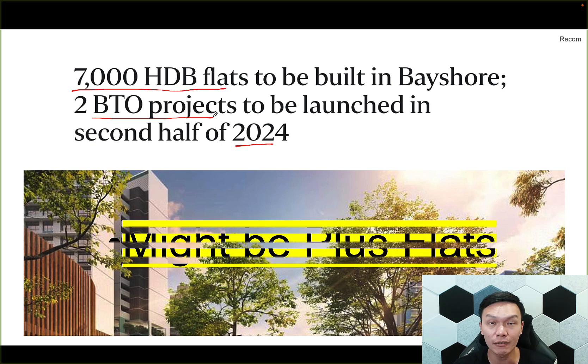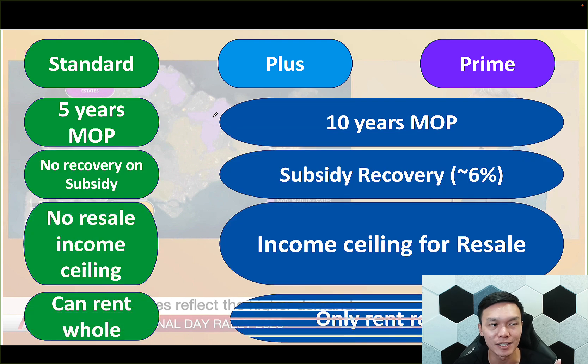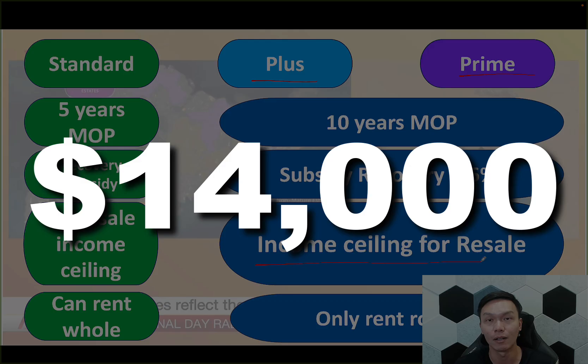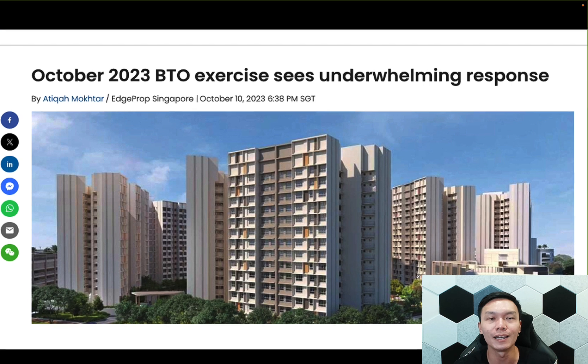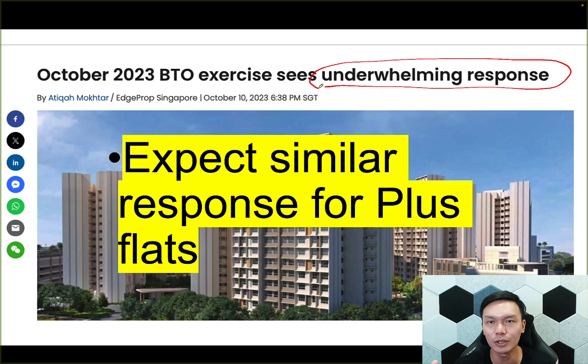However, due to the timing, it is very likely these two new BTOs are going to be Plus flats. Let me quickly go through — there are three categories. The Plus flat has a much longer MOP of 10 years. There's also possibly a subsidies recovery up to 6%, which is under the Prime category — the highest. Plus category might be a little bit lesser. On top of that, Plus flats will be subjected to an income ceiling even for the resale, currently sitting at $14,000. One other restriction is that Plus flats are not allowed to be fully rented out — you can only rent out rooms. With all these restrictions, I expect a response similar to the recent BTO exercise in October, where we saw an underwhelming response especially for the Prime flats. I expect a similar response for the Plus flat, where initially people are quite unsure.